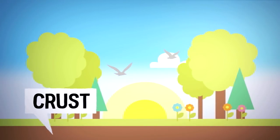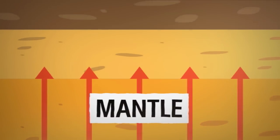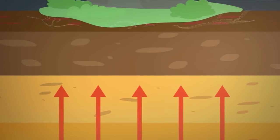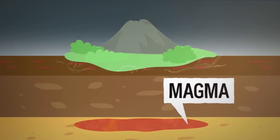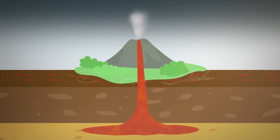Underneath the Earth's crust — that's the nice cool bit we live on and grow plants in — things get a lot hotter. In fact, the centre of the Earth is as hot as the surface of the sun. That heat sends a lot of pressure out through the next layer, the mantle. At some points, molten rock called magma pulls at the surface of the mantle and breaks through weak points in the crust as a volcano.